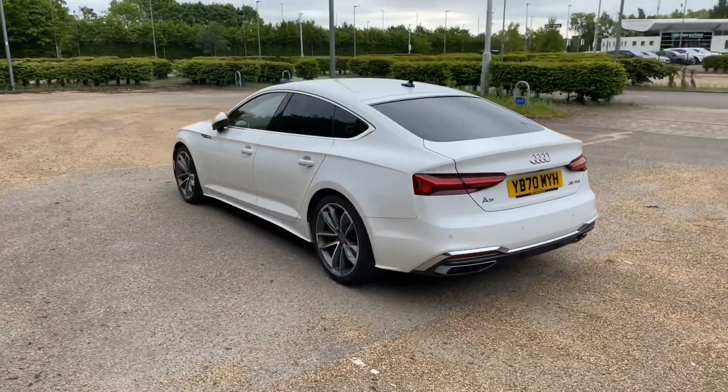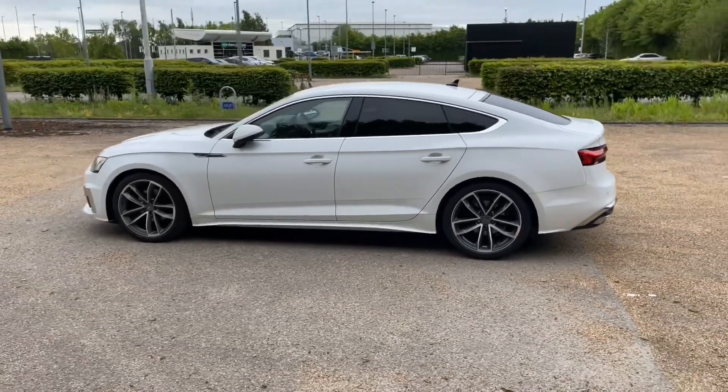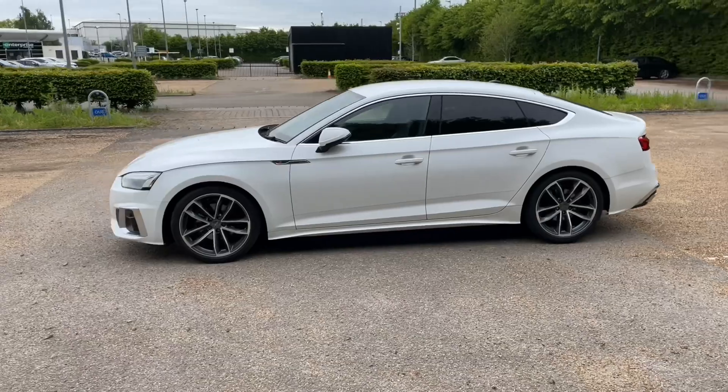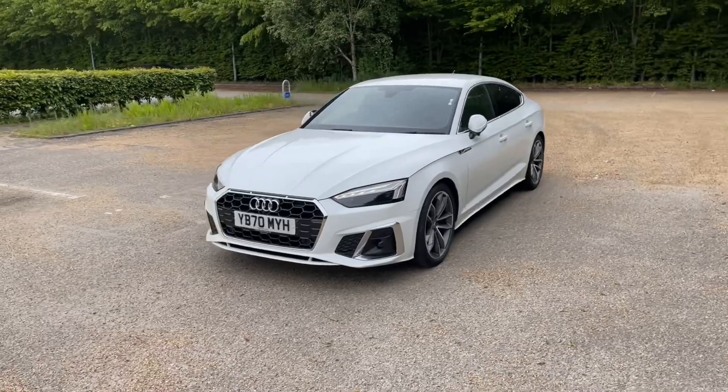This car comes in the lovely Ibis White paintwork, which is paired to the 19-inch 5-spoke cargo design alloy wheels and contrasting grey to give this car a really classy but sporty look on the road.